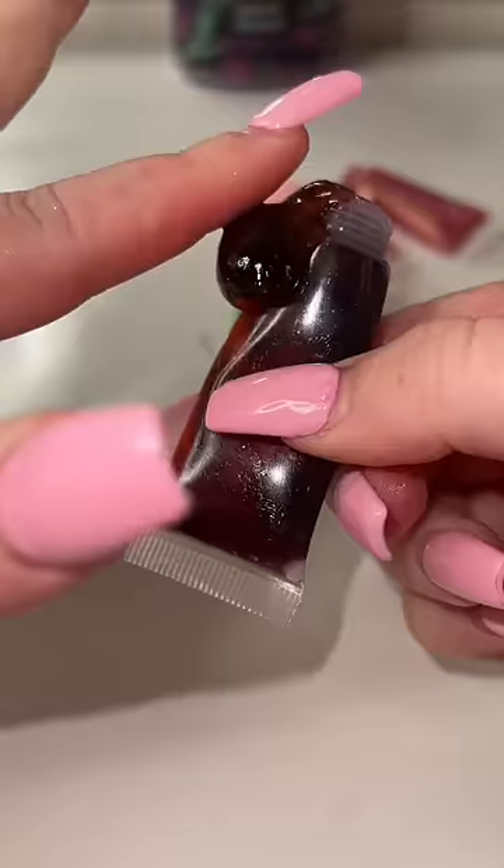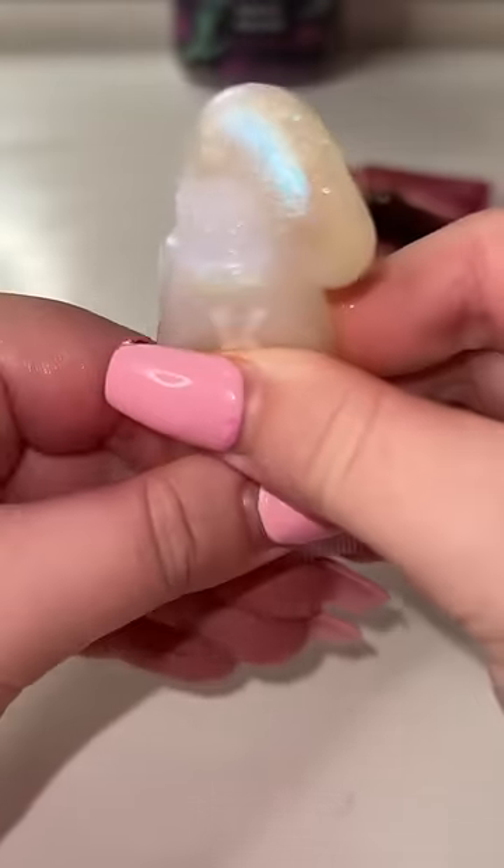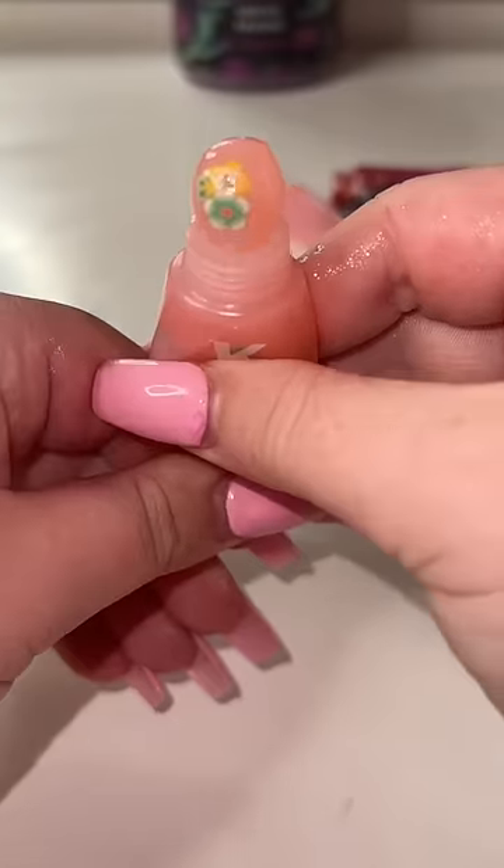Frozen upside down was a bit more solid than pink drink and peppermint rose, and I wanted to see if the color is still the same after being frozen for a week, and it is. Frozen starlight is absolutely gorgeous, but this one was basically liquid, which I'm kind of confused about.